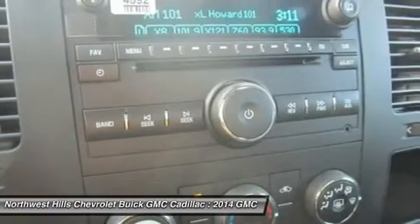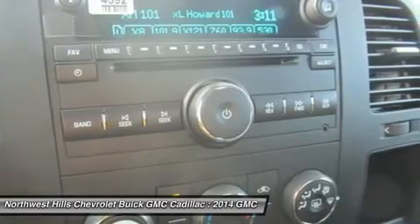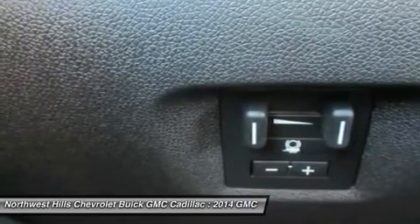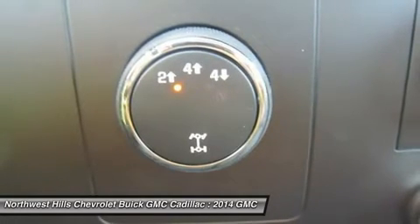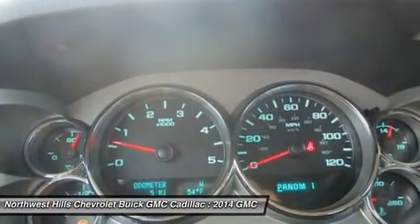A tire pressure monitoring system keeps you informed via the instrument panel. The StabiliTrak system offers enhanced safety in adverse driving and road conditions, improving vehicle stability. The system senses when your vehicle is not responding to steering inputs, then adjusts engine speed and braking pressure to any individual wheel to help maintain directional control.